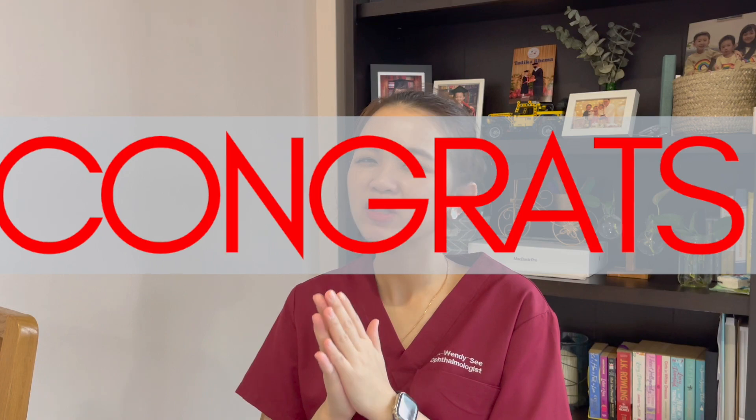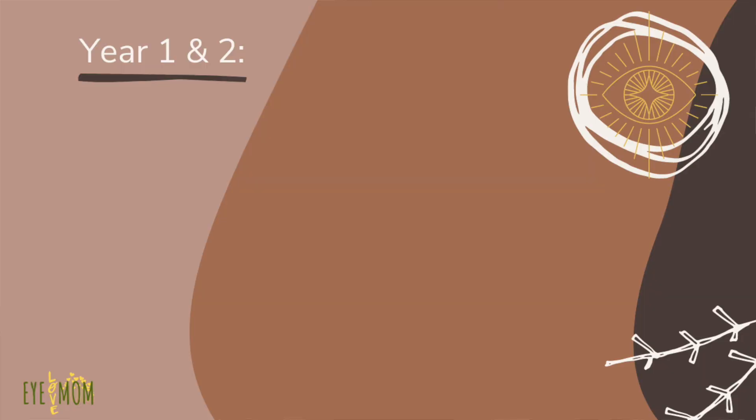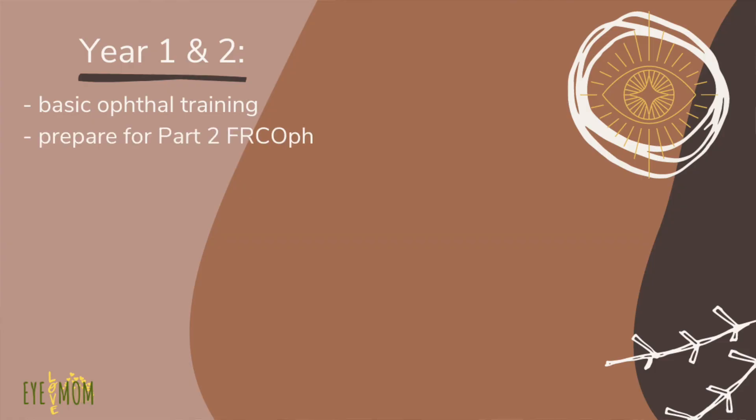Let's say you have got into the parallel pathway — congratulations, it's not easy to get in! For the first and second year of your parallel pathway, you will be placed in a Level 2 accredited hospital for training, similar to Year 1 and Year 2 of the master pathway. During this time, you can start preparing for your theory as well as your clinical Part 2 exam. Unlike your master colleagues who still need to prepare for Part 1, you have already passed your Refractive Certificate and Part 1 — that was a requirement to get in.